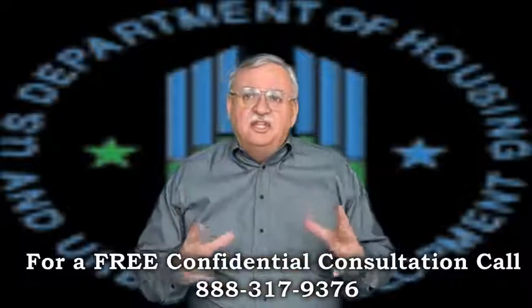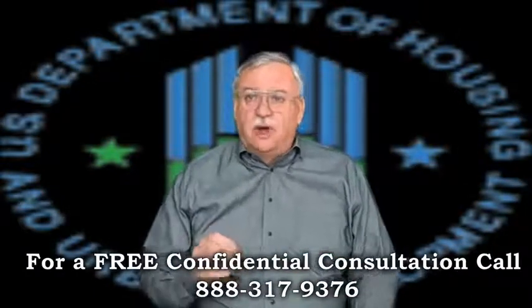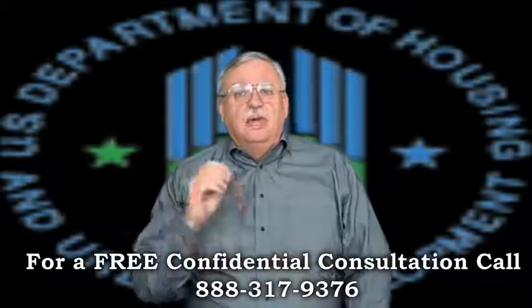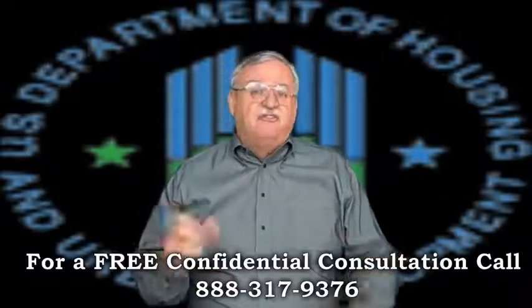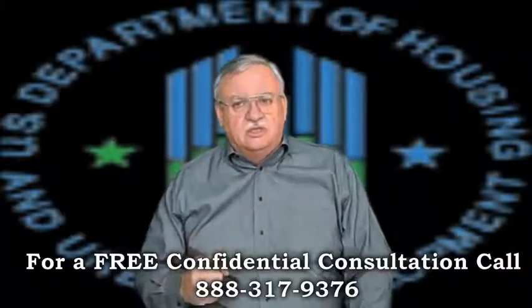In an FHA short sale, the homeowner must first be approved to enter the FHA short sale program before the file will even be reviewed. The interviewer may suggest a loan modification is a better route and steer the file in that direction — frustrating, because we've got to get it out of that before we get to the short sale.